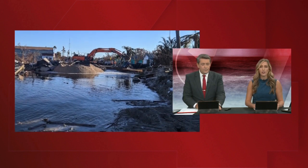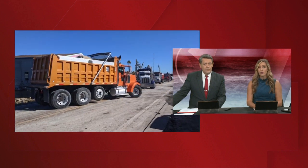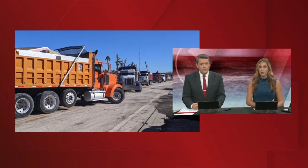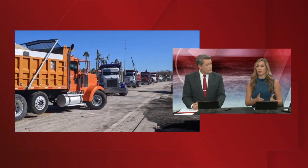We want to talk about another area that's starting to see some progress, thankfully, and that is the Pine Island area. We know that the only bridge to access Pine Island was destroyed by Hurricane Ian. The governor is saying that 130 FDOT trucks were deployed to work on a temporary bridge so that people who live on Pine Island can finally have access besides just taking a boat or the Coast Guard taking people through the air.